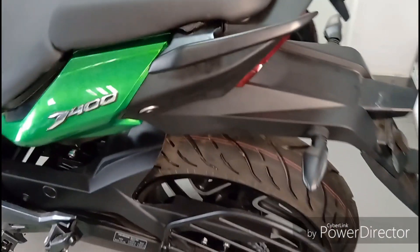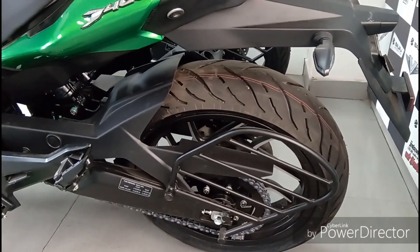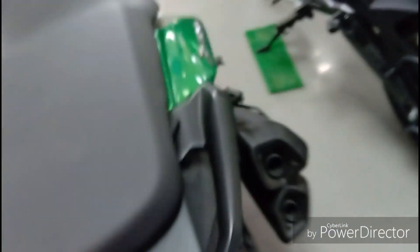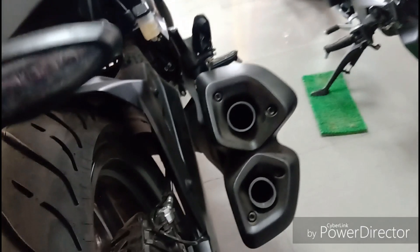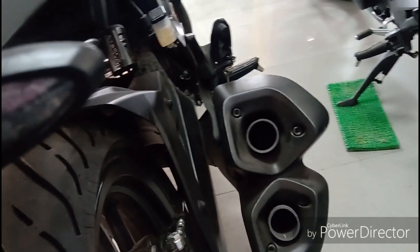The two tires are tubeless on this bike. The rear tire is wide. At the back, you can see a double barrel exhaust and the sound has improved from the previous generation. The rear monoshock has been updated too.